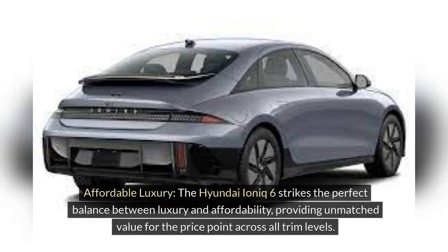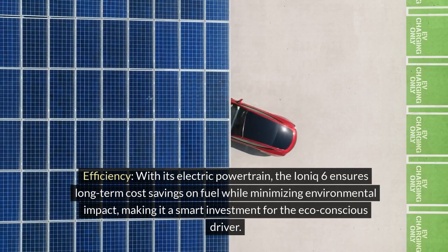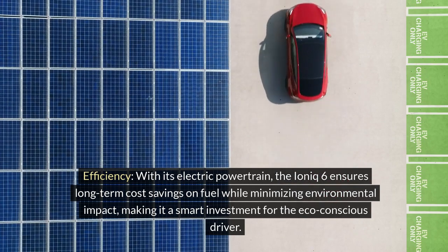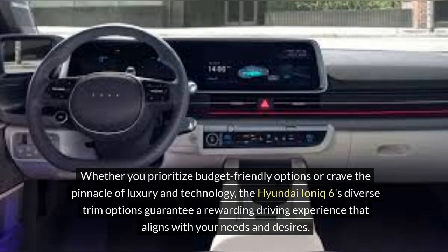Value for money. Affordable luxury: the Hyundai IONIQ 6 strikes the perfect balance between luxury and affordability, providing unmatched value for the price point across all trim levels. Efficiency: with its electric powertrain, the IONIQ 6 ensures long-term cost savings on fuel while minimizing environmental impact, making it a smart investment for the eco-conscious driver. Tech-savvy: from intuitive infotainment systems to state-of-the-art driver assist features, each trim level offers innovative technology that enhances the overall driving experience, ensuring you get the best bang for your buck.